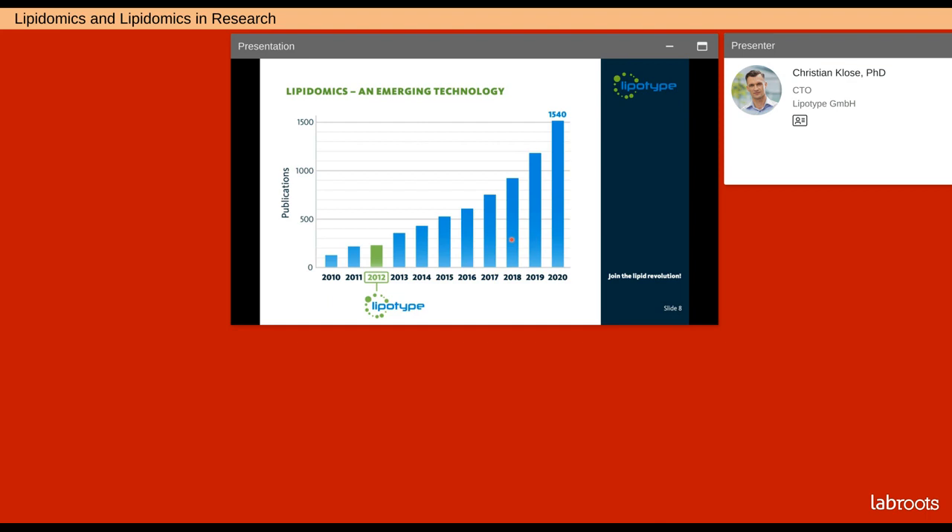Lipidomics clearly is an emerging technology. In 2012, when LipoType was founded, there were about 200 papers listed in PubMed with the keyword lipidomics. Last year, in 2020, there were more than 1,500 lipidomics papers published — a 15-fold increase in 10 years. This shows that lipids are gaining more and more attention in a wide range of different research areas, which reflects their ubiquitous presence.